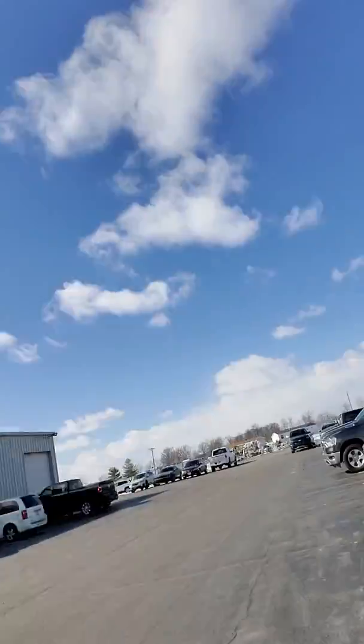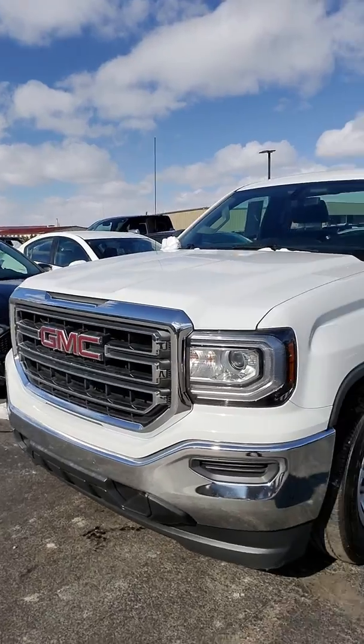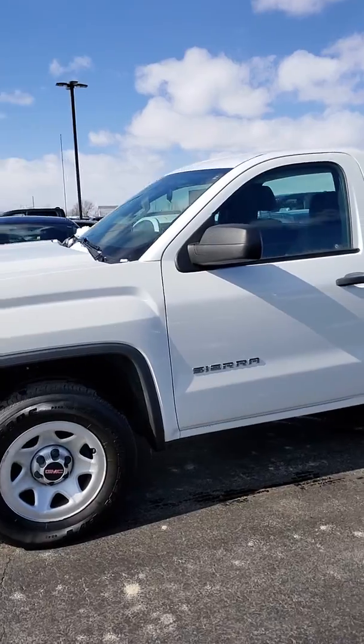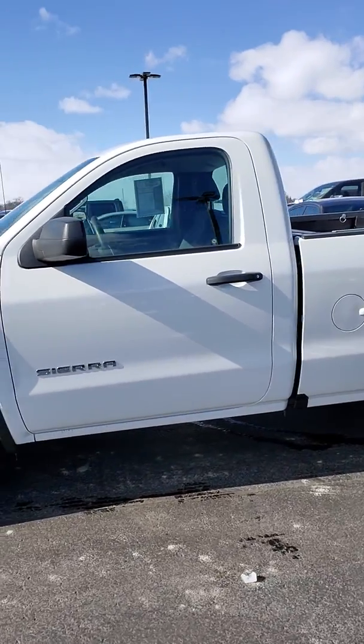Hello Jeff, it's Michael from Terry Hendricks. Thanks for the conversation over the phone. I've got the 2018 GMC regular cab truck here for you, doing a quick walk around. Good choice in the truck — thanks for checking this one out. Took it for a quick ride and checked around the outside.